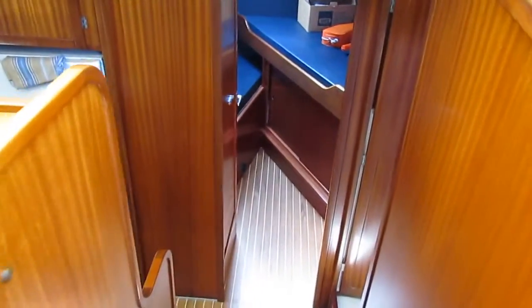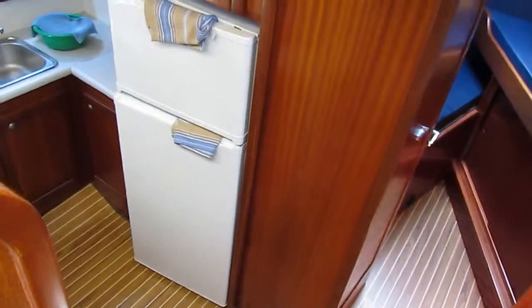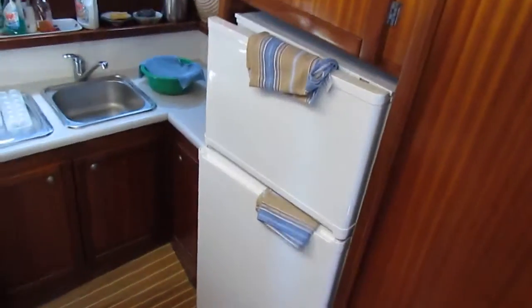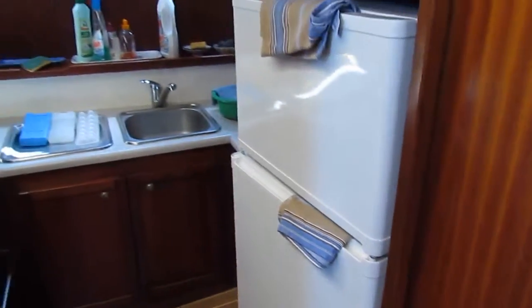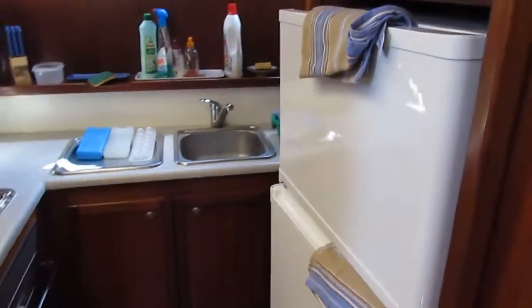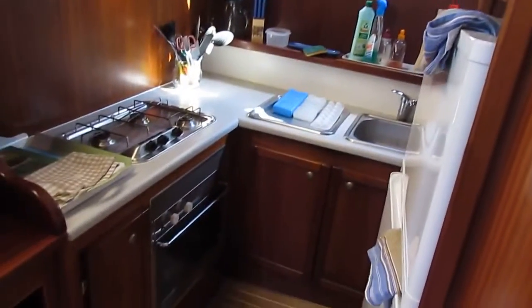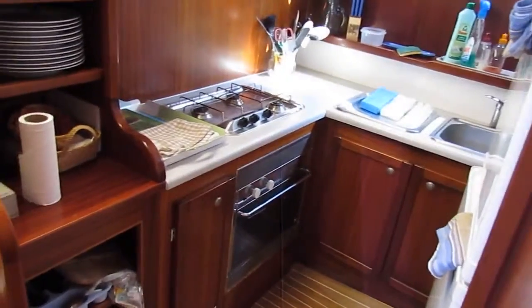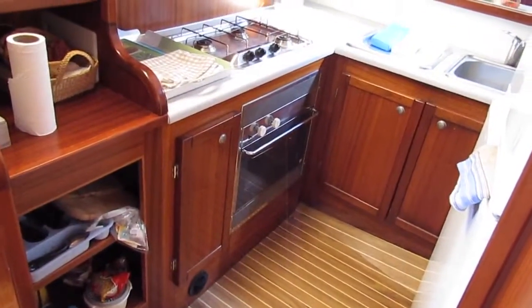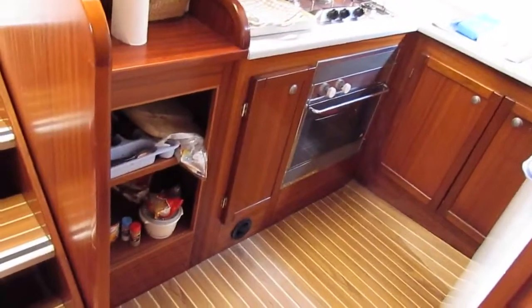Just making my way forward through the wheelhouse saloon. To port, the kitchen. Nobody gets in the way of the cook walking up and down. The kitchen is off to port with its oven, three-burner stove, and loads and loads of cupboards.